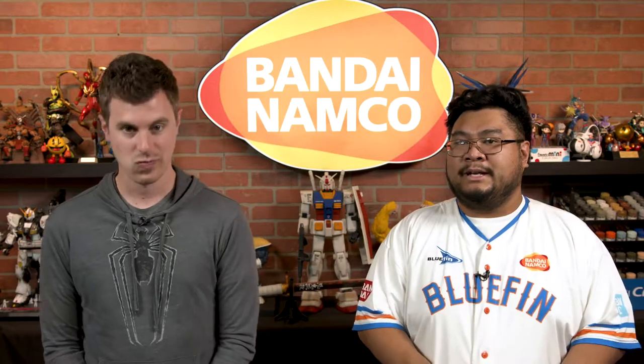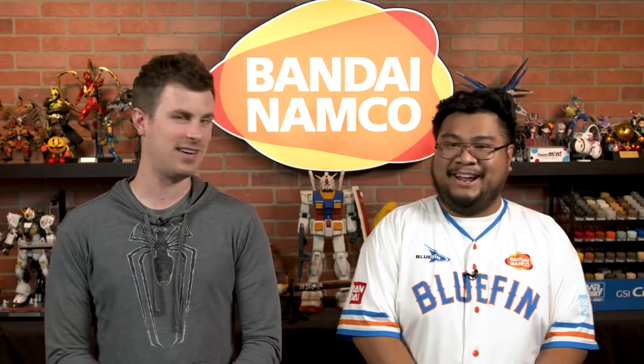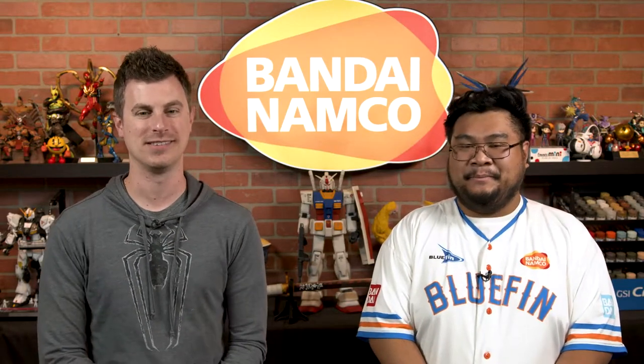And they're only 300 pieces, so it's not that difficult. It'll take you a weekend or so, but in the end they'll look beautiful. Make yourself a nice cup of tea, get some lo-fi music on Spotify, and then throw one of these art crystal puzzles out there.